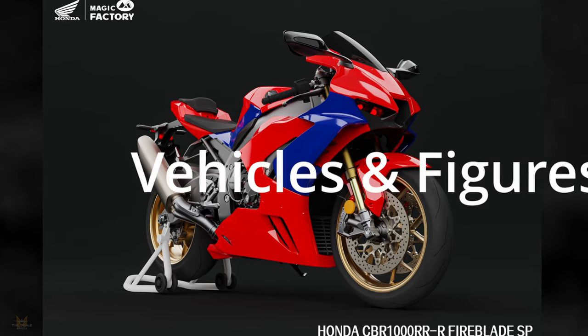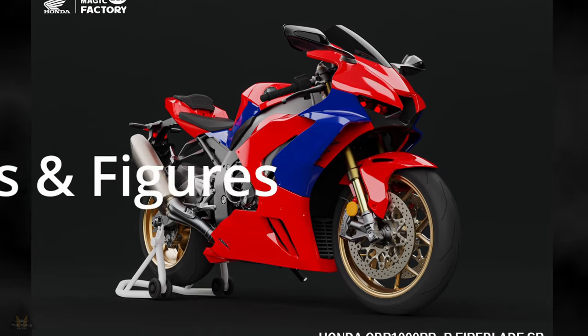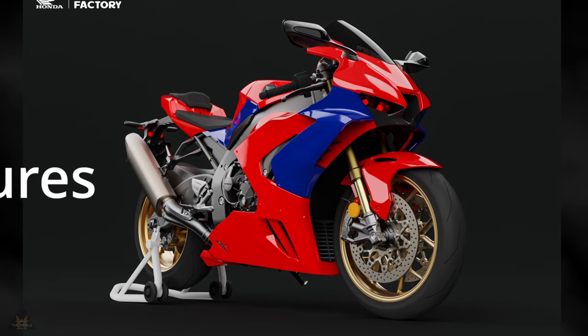Magic Factory have announced in 1/9 scale a new tooling of the Honda CBR 1000 Fireblade.